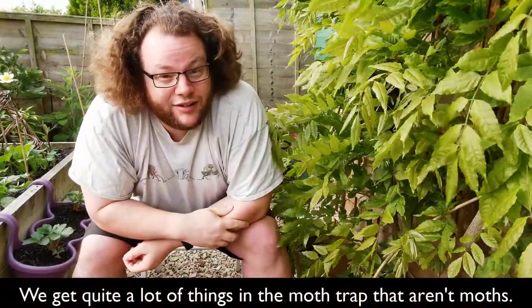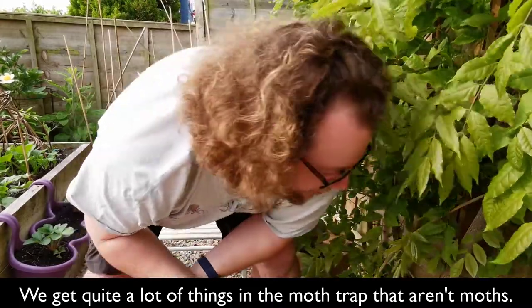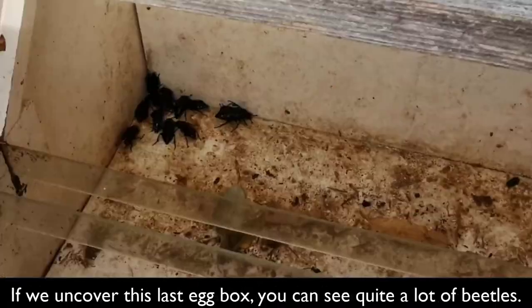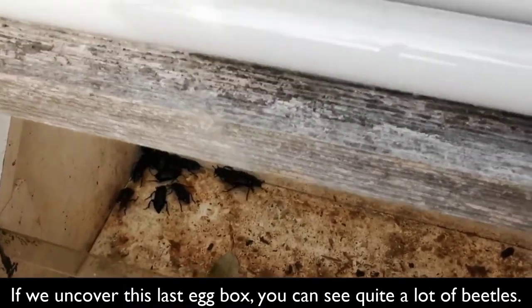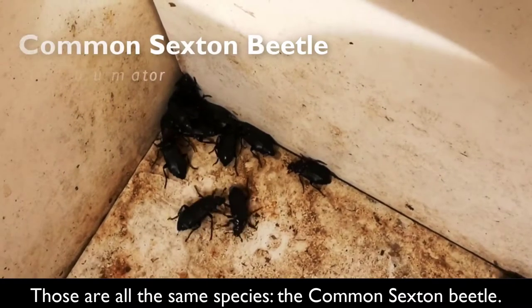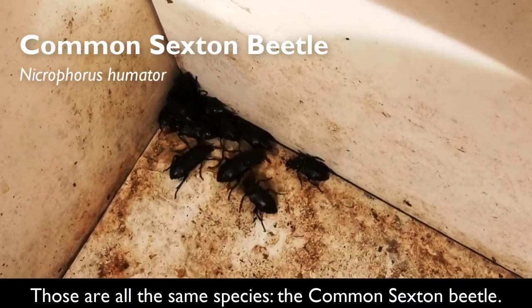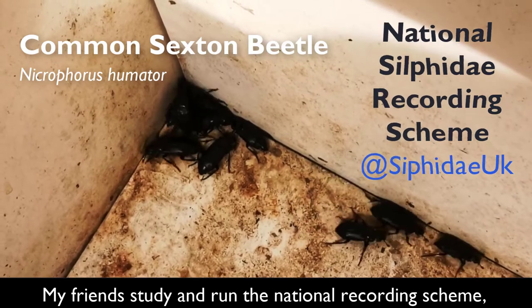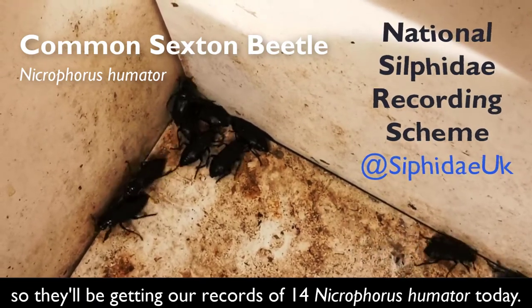We get quite a lot of things in here that aren't moths, and if we uncover this last egg box, you get quite a lot of beetles. Those are all the same species — these are the common sexton beetle, Necrophorus humator, which some friends of mine study and run the National Recording Scheme, so they'll be getting 14 Necrophorus humator — they'll get the records later.